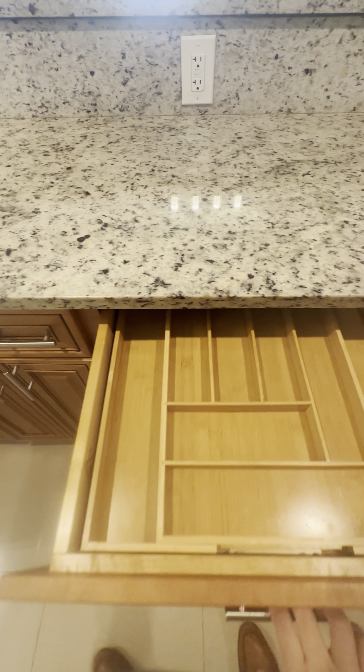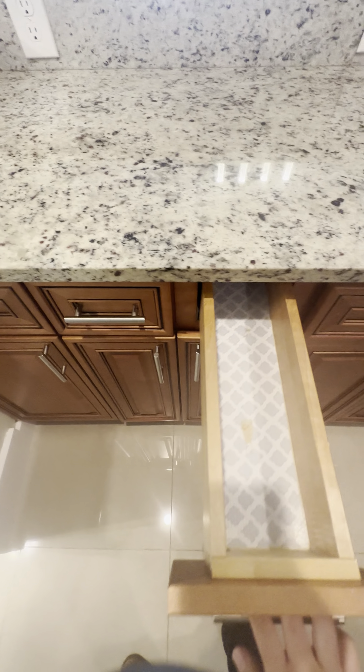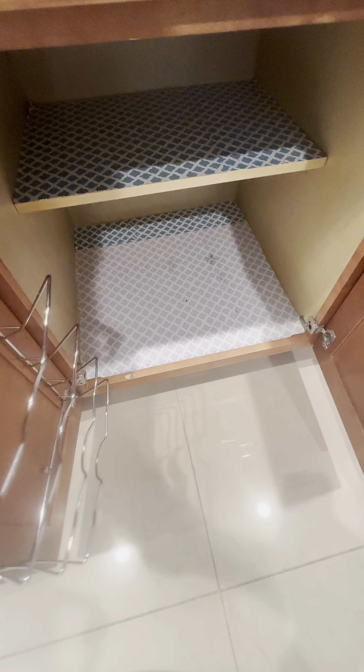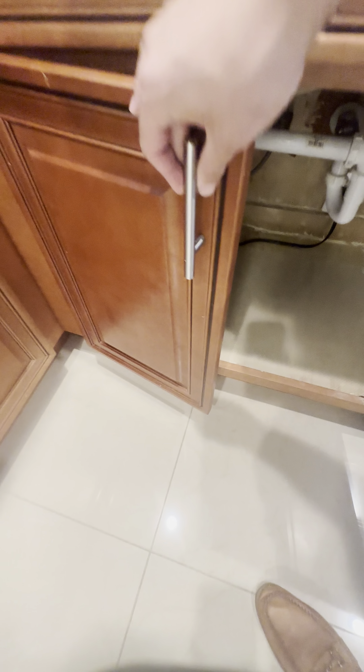There's storage, cutlery there, more storage for anything that you need to put in there. A large cabinet — nice space. A little garbage can there if you'd like. There's no stains or water leaks here, so that's a good sign.